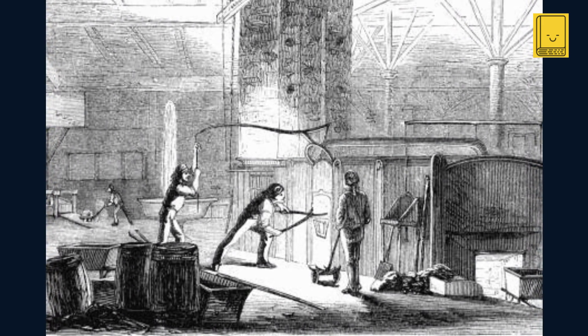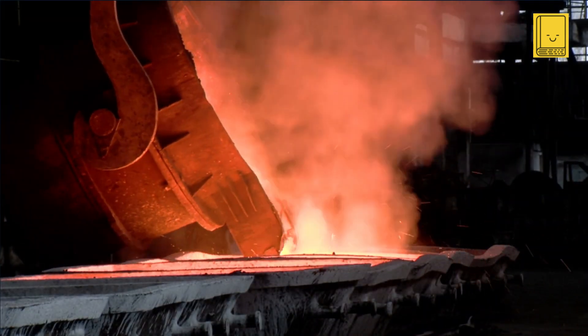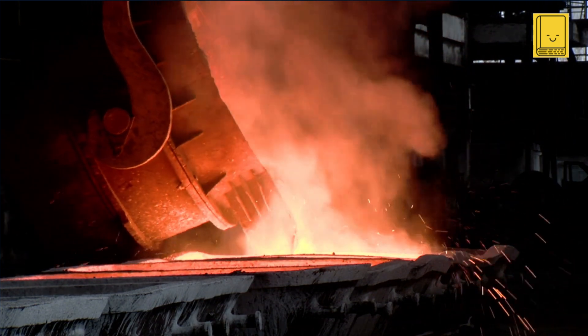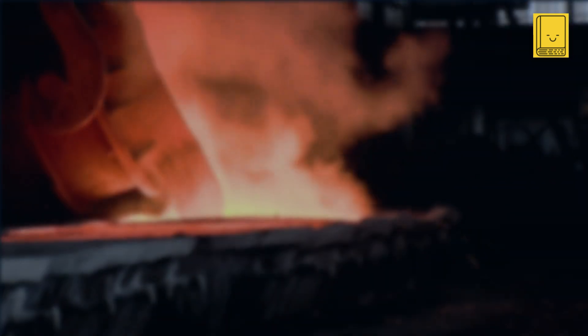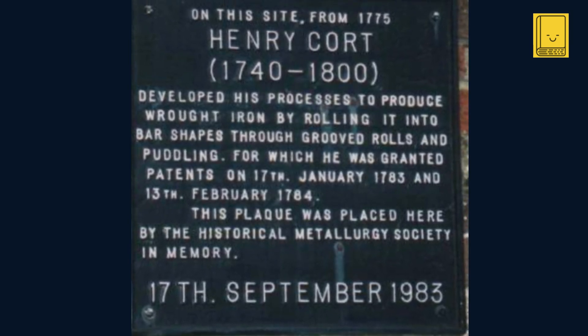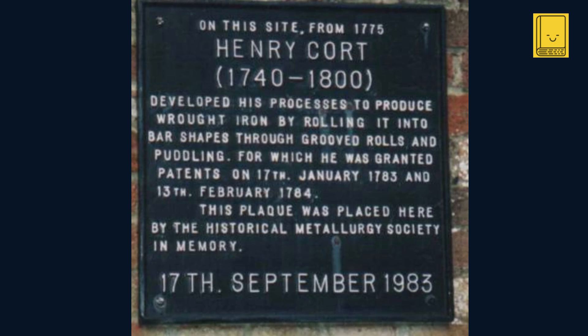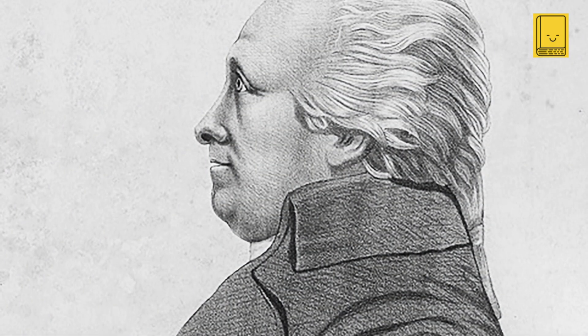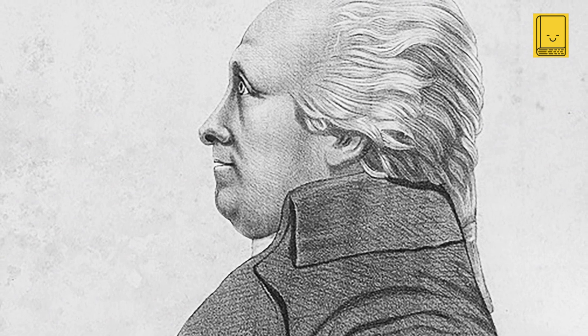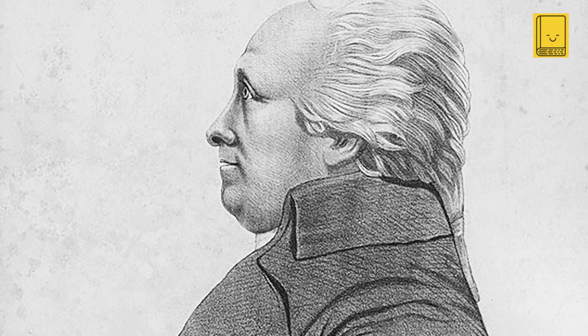As the industrial revolution marched forward, the puddling process, innovative in its time, was gradually eclipsed by more advanced steel production methods, most notably the Bessemer process. These newer methods offered greater efficiency, scalability, and reduced reliance on manual labor, rendering Cort's process obsolete. Henry Cort's puddling process stands as a testament to the dynamic and often unpredictable nature of technological innovation during the industrial revolution, and despite its challenges, remains an integral and instructive chapter in the narrative of industrial advancement.